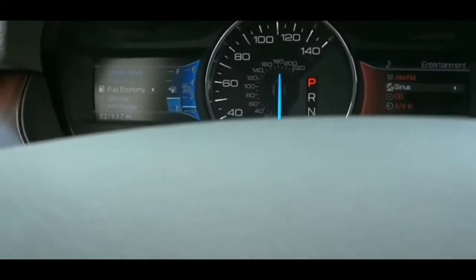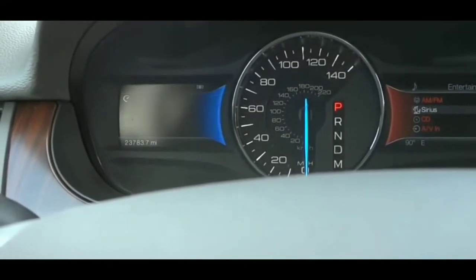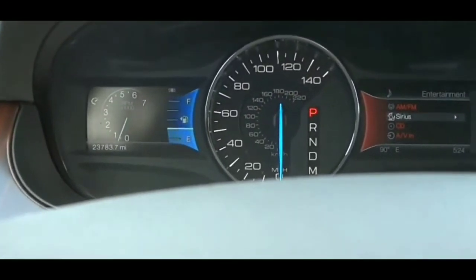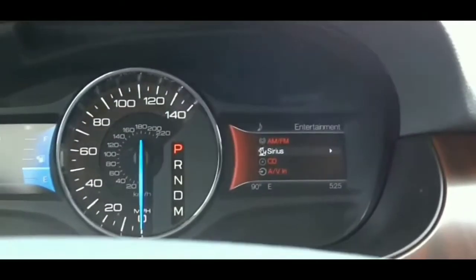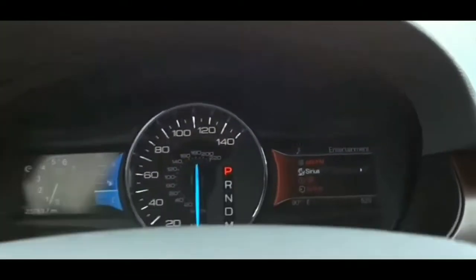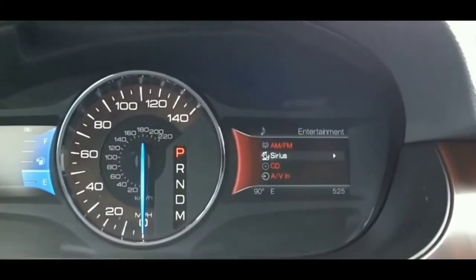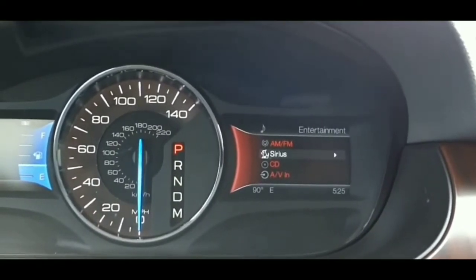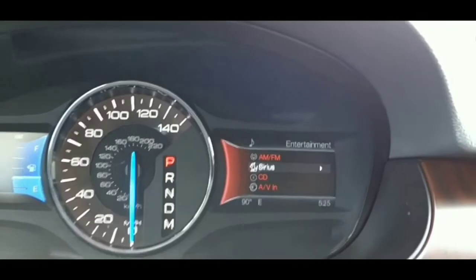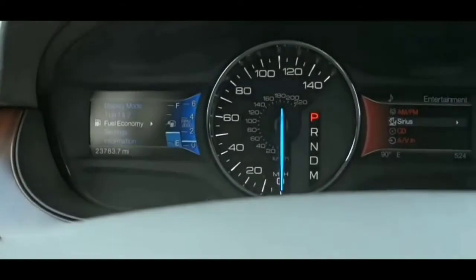There are a couple of things that could cause this issue. One of them is the chip in the key fob that has gone bad. Here's what you do: if you want to figure out whether that's causing the message and your car not starting, get the second key to the car if you have one. A lot of times when you put that second key in and try to start it, it should just start up without any issues. That's the first way to solve the problem.